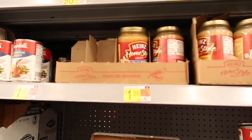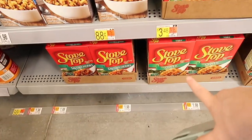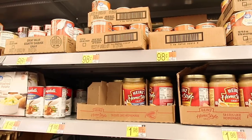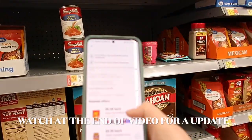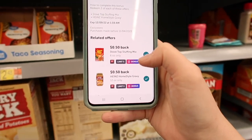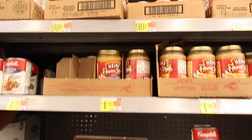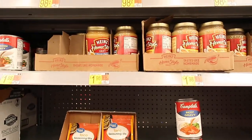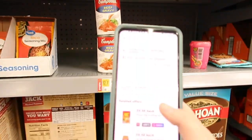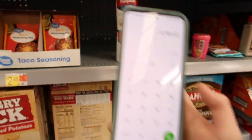Here we have the Homestyle Gravy for $1.98 and the Stovetop for $1.98. Buy both for $3.96, and Ibotta has two $0.50 rebates — one for the Stovetop and one for the gravy. I'm buying these for Christmas. If you buy both together you also get a $0.50 bonus, making them just $2.46 for both, or $1.23 each — a pretty decent deal.